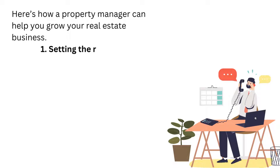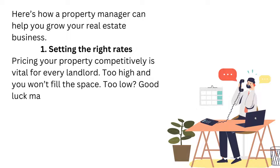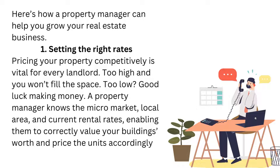1. Setting the right rates. Pricing your property competitively is vital for every landlord. Too high and you won't fill the space. Too low? Good luck making money! A property manager knows the micro-market, local area, and current rental rates, enabling them to correctly value your building's worth and price the units accordingly.